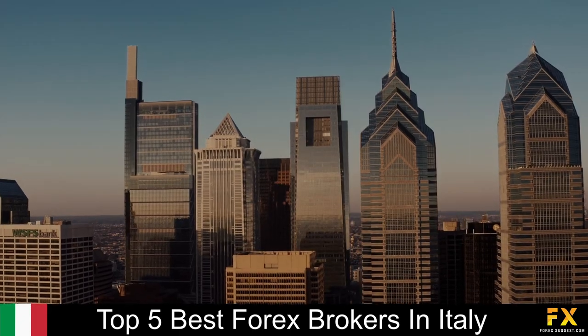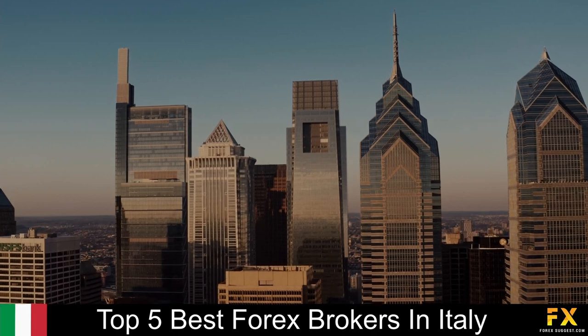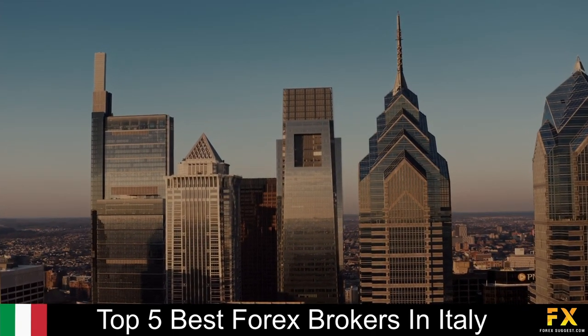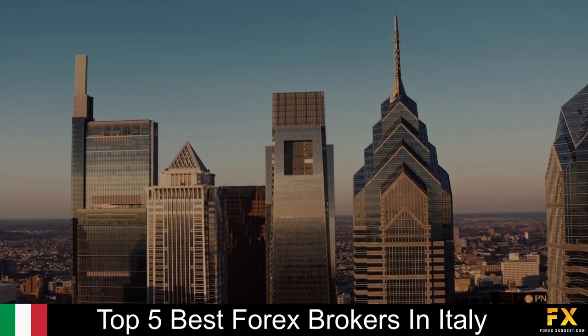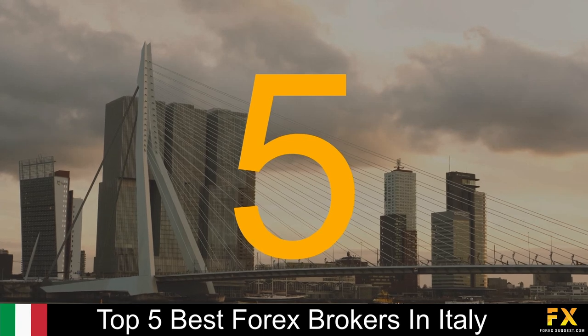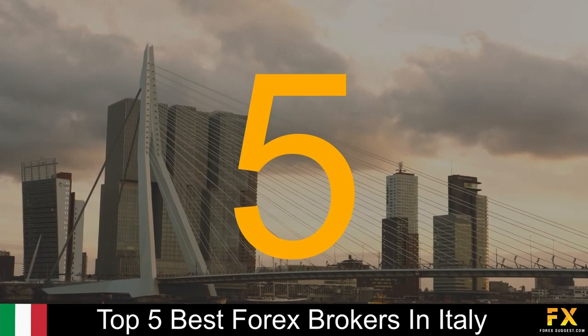So, in this video, we are going to be going through some of the top 5 best Forex brokers in Italy. Coming in first at number 5 on our list, we have Vantage FX.